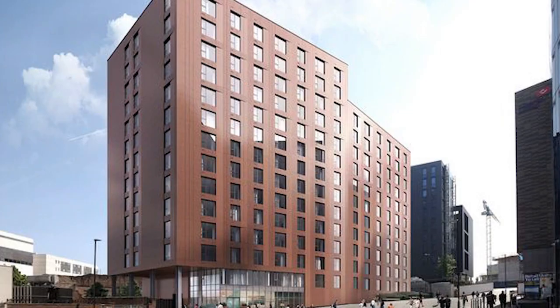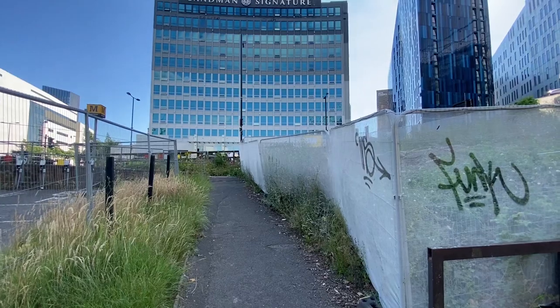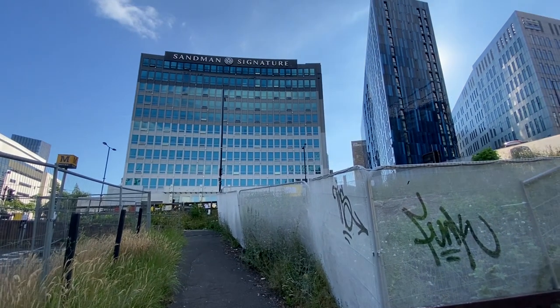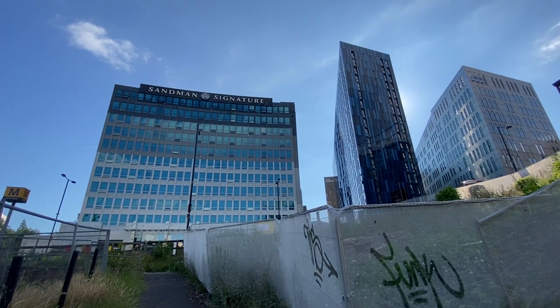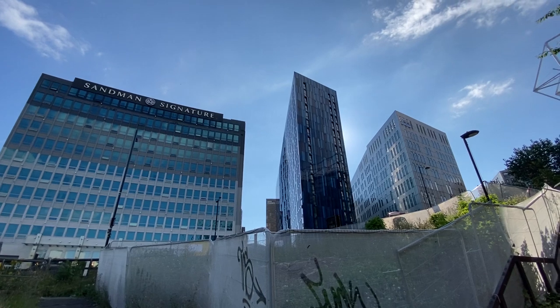The only remaining landmark of Newcastle Breweries is the former offices for the site — the only thing not to get demolished. These now form the Sandman Hotel, and it's nice to see that one part of the site was actually retained.